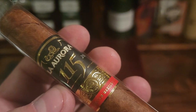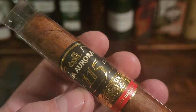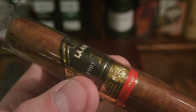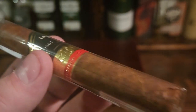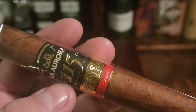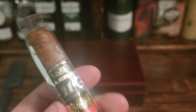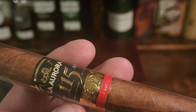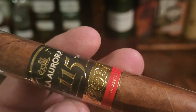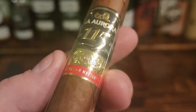On the pre-burn and pre-draw, there are notes of cedar, earth, nuts, and that oily natural wrapper. The draw itself is super even — no maintenance needed at all. It burns really nicely with no hot spots and a nice ash. As you get to the first third, those citrus notes really come out and blend beautifully with the earthy tones, nuts, and cinnamon spice.